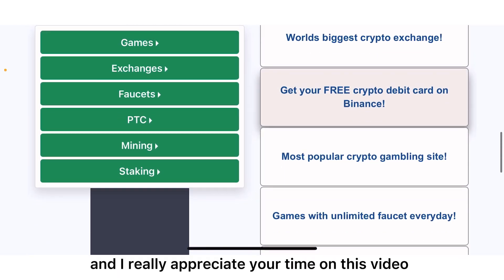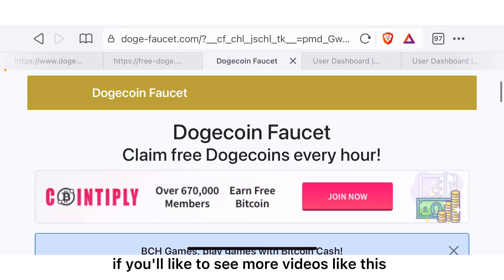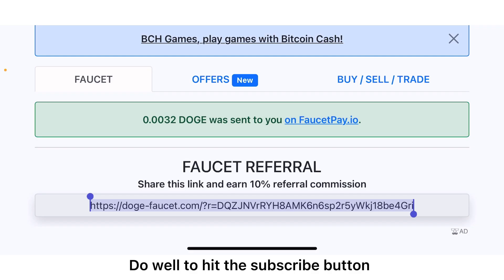Thank you very much for coming up to this point and I really appreciate your time on this video. If you'd like to see more videos like this, hit the subscribe button and turn on the notification bell, and you can also hit the like button and share.